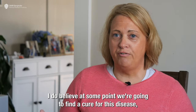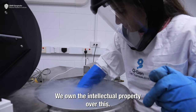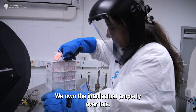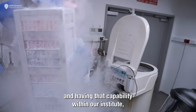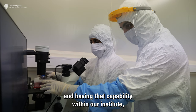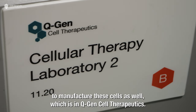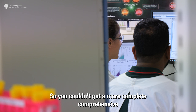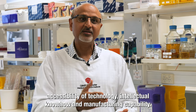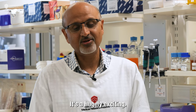I do believe at some point we're going to find a cure for this disease, but we need people to invest to do that. We own the intellectual property over this and control everything from start to end. Our institute has the capability to manufacture these cells as well through QGIN Cell Therapeutics. You couldn't get a more complete, comprehensive combination of technology, intellectual know-how, and manufacturing capability. It's hugely exciting.